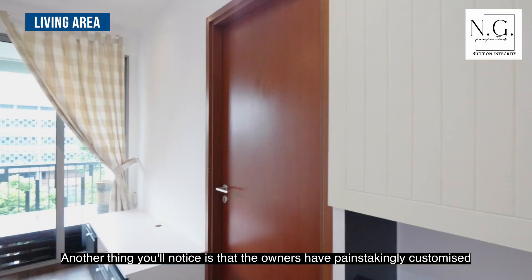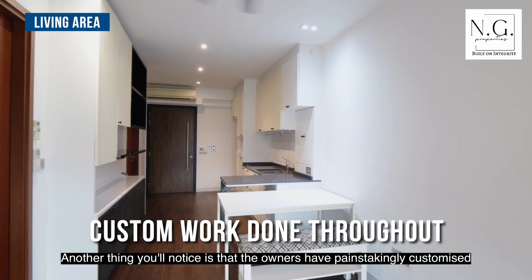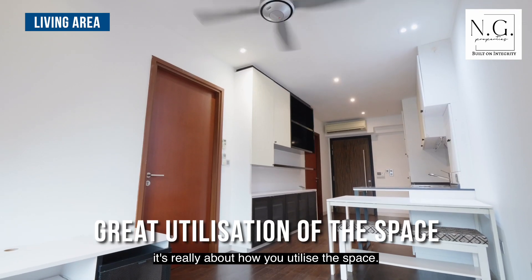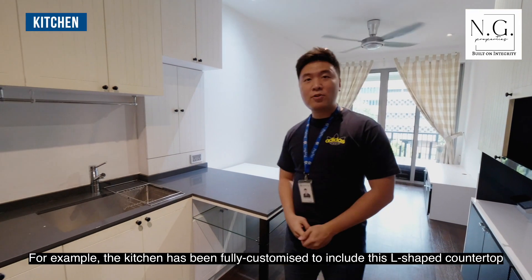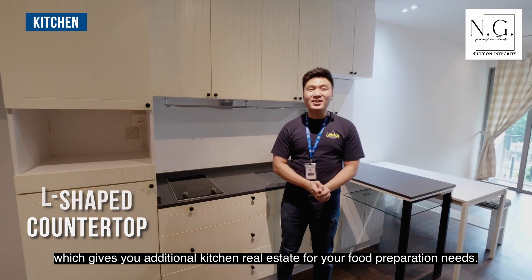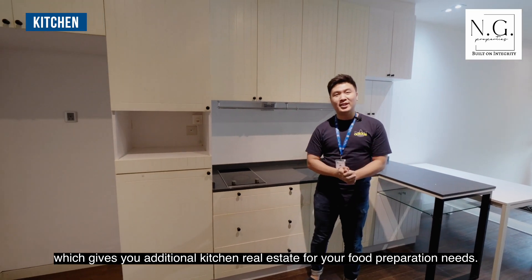The owners have painstakingly customized a lot of things in the unit, because for more compact units, it's really about how you utilize the space. For example, the kitchen has been fully customized to include an L-shaped countertop, which gives you additional kitchen real estate for your food preparation needs.